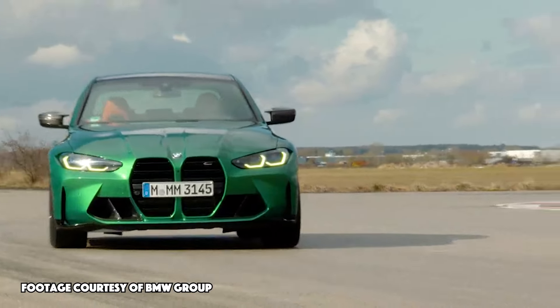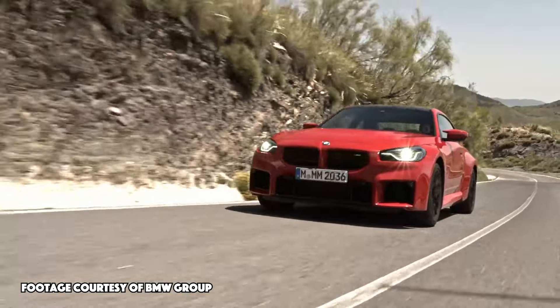A sports car can be a blast to drive, especially with a manual transmission. However, manufacturers are quickly moving away from the manual transmission, especially when they're moving over to an EV platform.